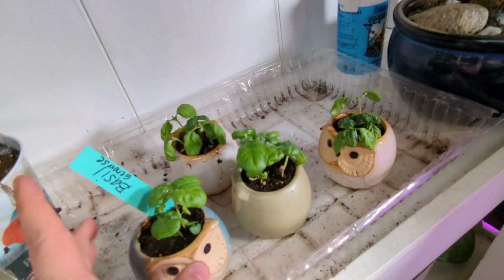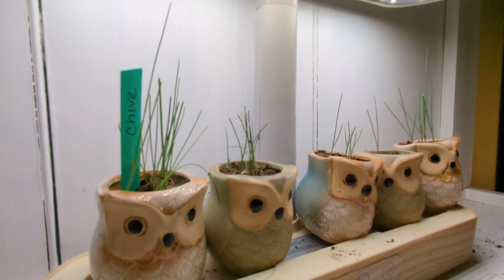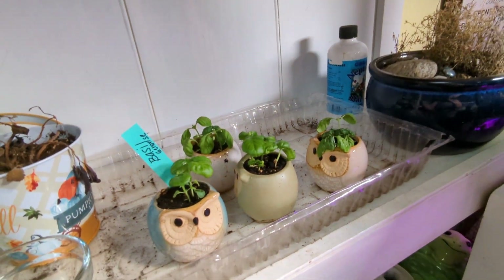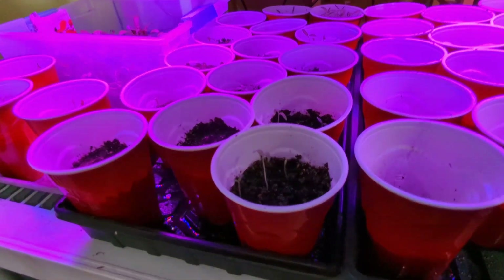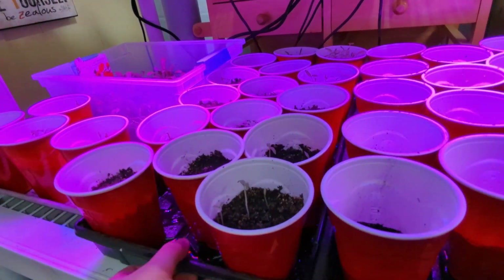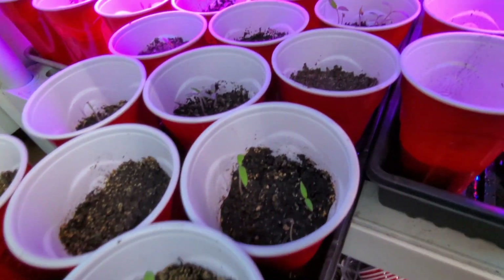I also do have a couple little cups over here — these are Genevieve's basil. And these ones up here are chive. I'm going to sell those as little herb sets — those are cute. And then down here are the tomatoes. In yesterday's video, we went through and looked at all the ones that have come up, so I will link that below if you want to check out which tomatoes are up.